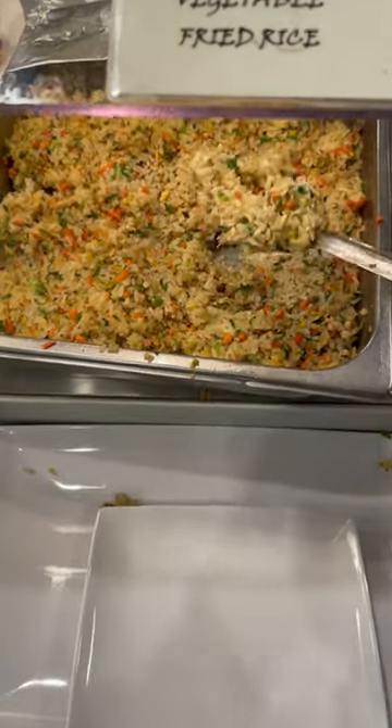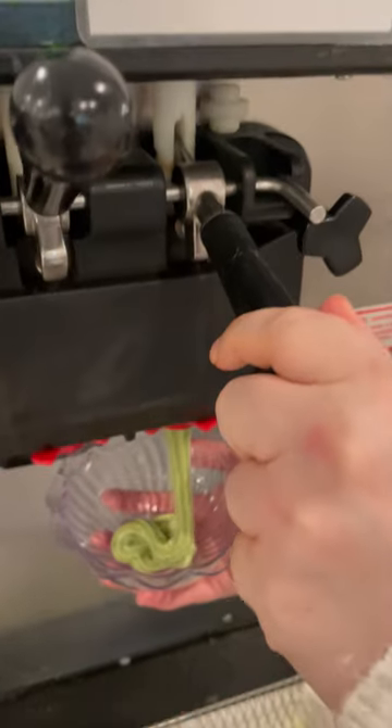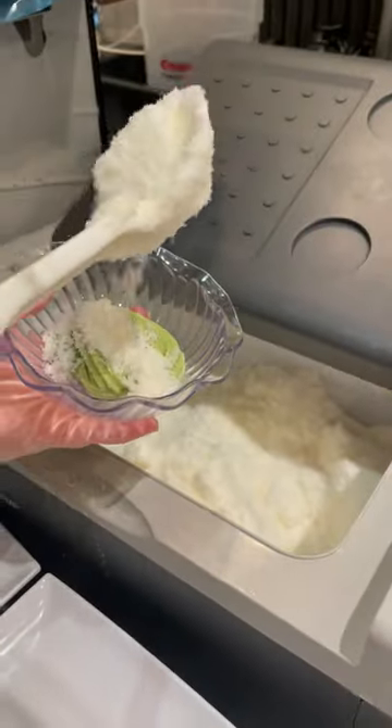For my second plate I go for cooked food including fried rice, vegetable dumplings, and dupuki. Finally for dessert I get the phenomenal green tea ice cream with a shaved milk snow and red bean.